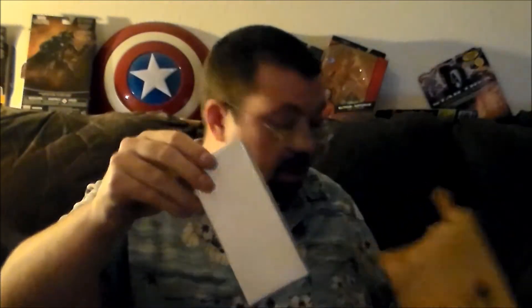Oh yep, I think I know what it is. There it is — it's a white box. It's a white box. What could it be, you say? Let's find out.